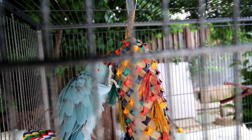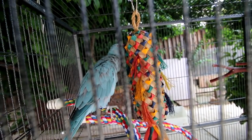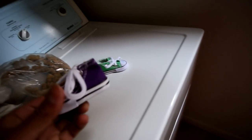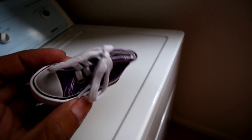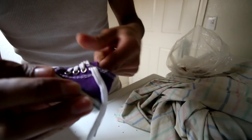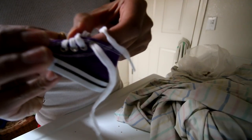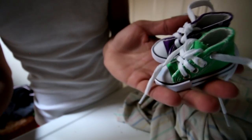Parrots are pretty good at destroying things, so you have to make sure they always have toys available. These toys look like fresh little sneaker toys that they came up with. I'm going to hang these up and put some treats in them first — they are bird toys so they're completely fine to be destroyed. It's going to be like a nice little pinata for them. I'm pretty sure the only one that's going to be able to enjoy these is Freeze, because the other birds don't really have that deep of a passion to destroy things.